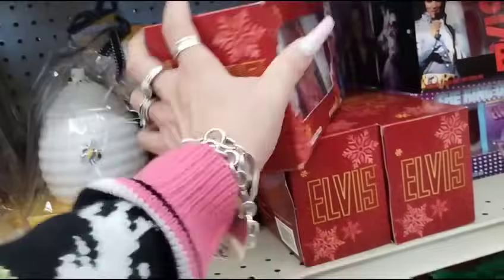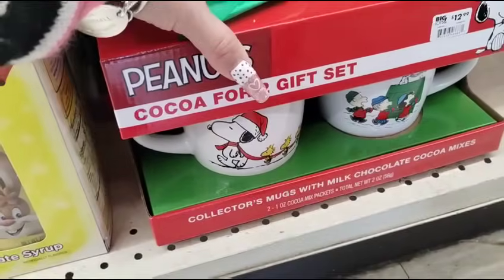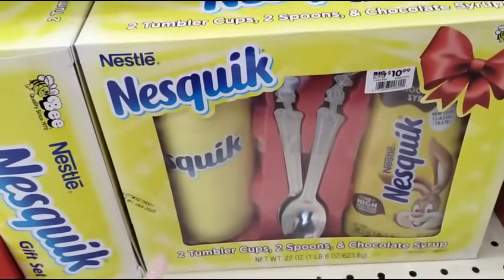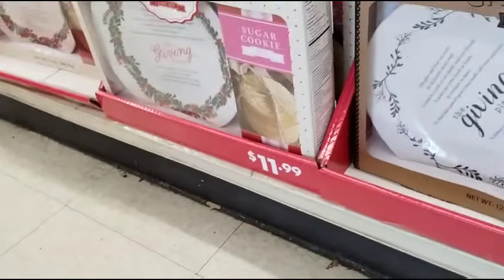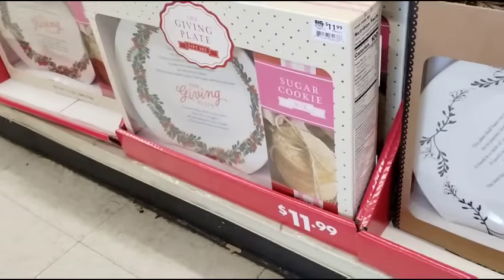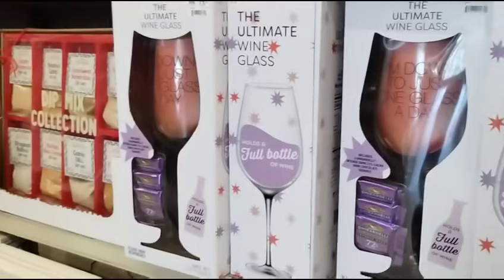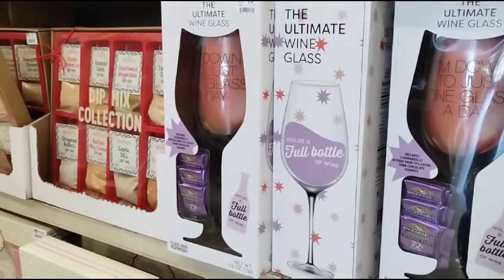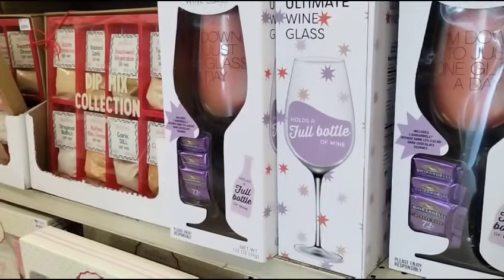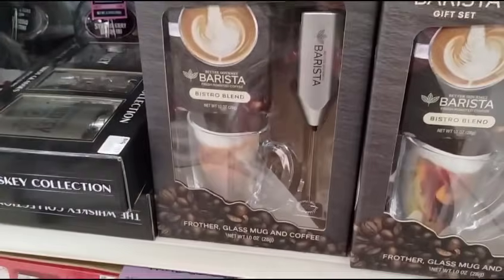Hot cocoa — Snoopy, half of $12.99. The Nestle Quick, half of $10.99. And look — the giving plates, half of $11.99, and you get the cookies. The ultimate wine glass — I'm down to just one glass a day — chocolate lattes, half of $15.99. Barista, half of $12.99.